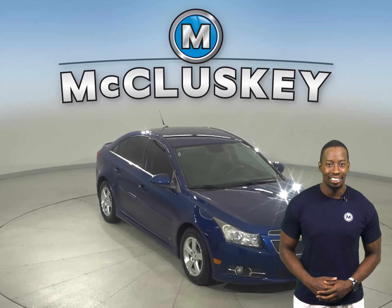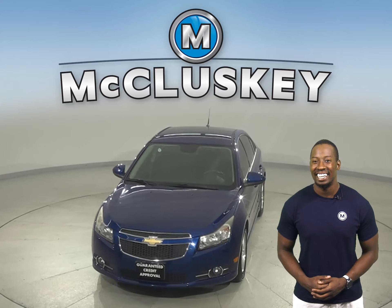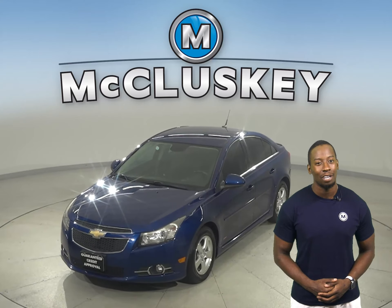It's passed our 172-point inspection, so it's more than ready to hit the road. Come on down and take it on a free 48-hour test drive today.